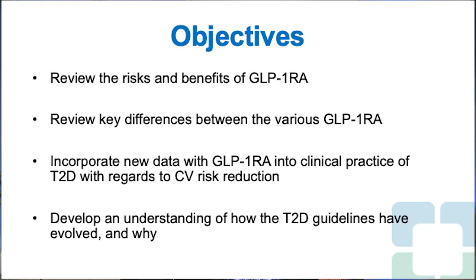Hello, my name is Dr. Kevin Pantalone. I'm an endocrinologist at Cleveland Clinic, and it's an honor to be here today to talk about GLP-1 receptor agonist therapy in patients with type 2 diabetes. Our objectives today are to review the risks and benefits of GLP-1 receptor agonist therapy, review key differences between the various products available, incorporate new cardiovascular data into clinical practice, and understand how this data has helped the type 2 diabetes guidelines evolve.